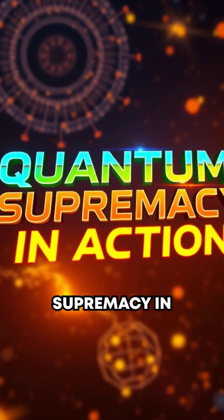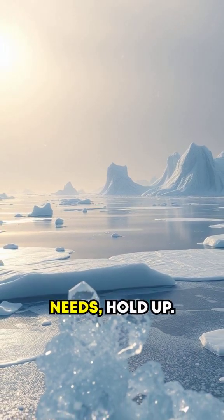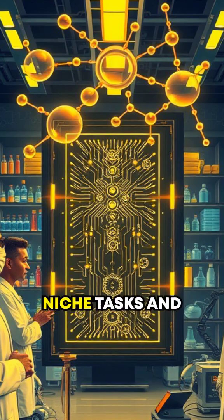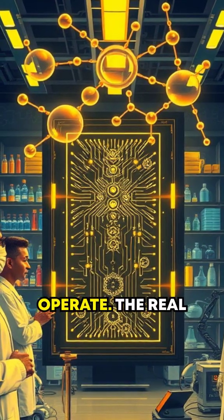That's quantum supremacy in action. But before you think quantum computers are ready for your gaming or spreadsheet needs, hold up. These machines are specifically good at highly niche tasks and require ultra-low temperatures — think near absolute zero — to operate.